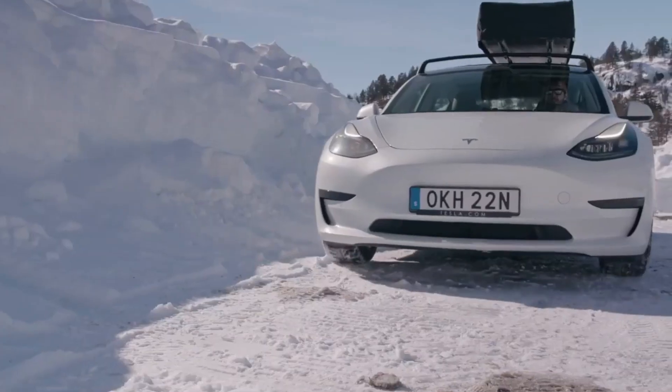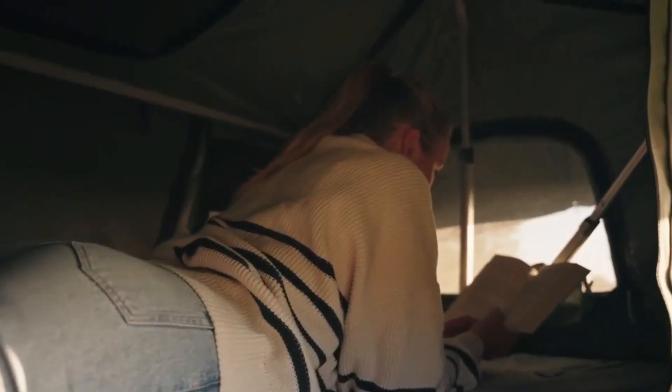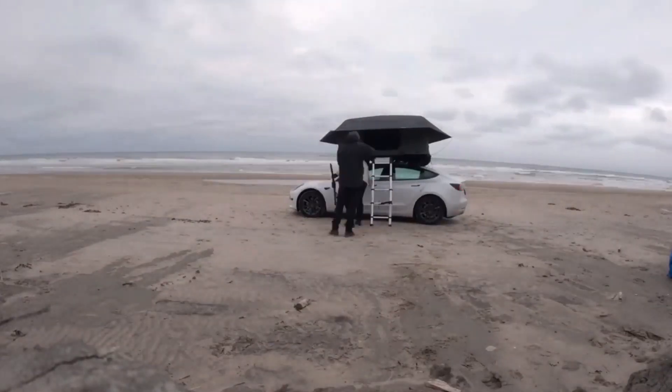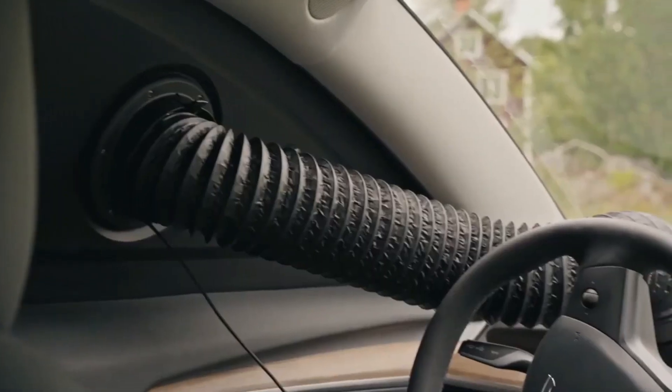Whether you are camping in the mountains, the desert, or the beach, CampStream 1 will make your adventure more enjoyable and memorable. CampStream 1 is the ultimate EV camping climate control system.